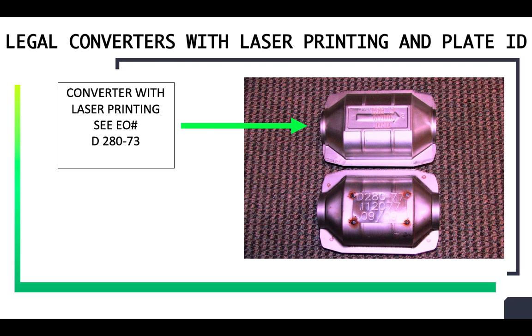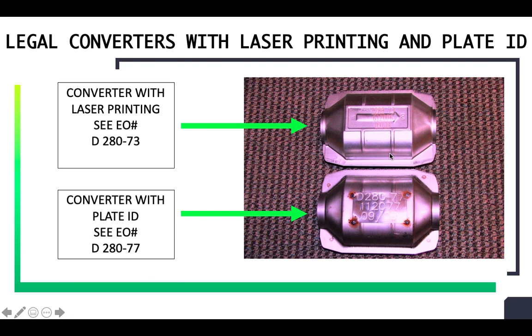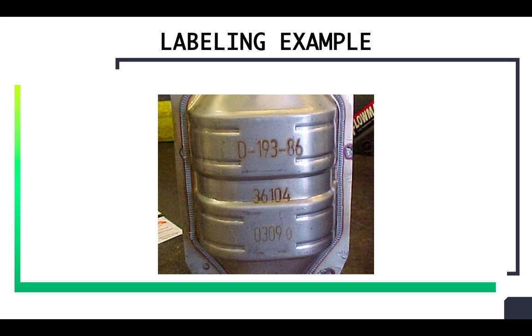Here we can see two samples of two aftermarket converters. The first converter has an EO number of D-280-73, then a part number, and a manufacture date of 0909. The next one has an EO number of D-280-77, a part number of 112077, and also a manufacture date of 0909. Here we can see another example with an etched EO number: D-193-86, part number 360104, and a manufacture date of March 2009.